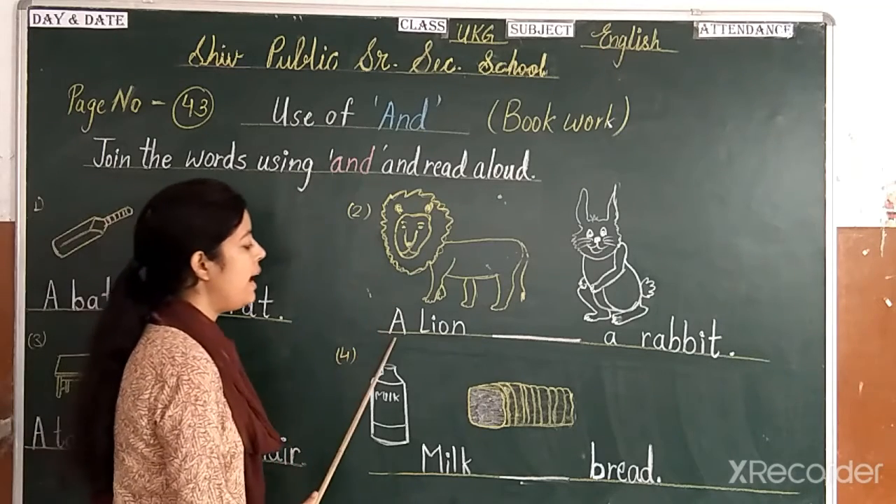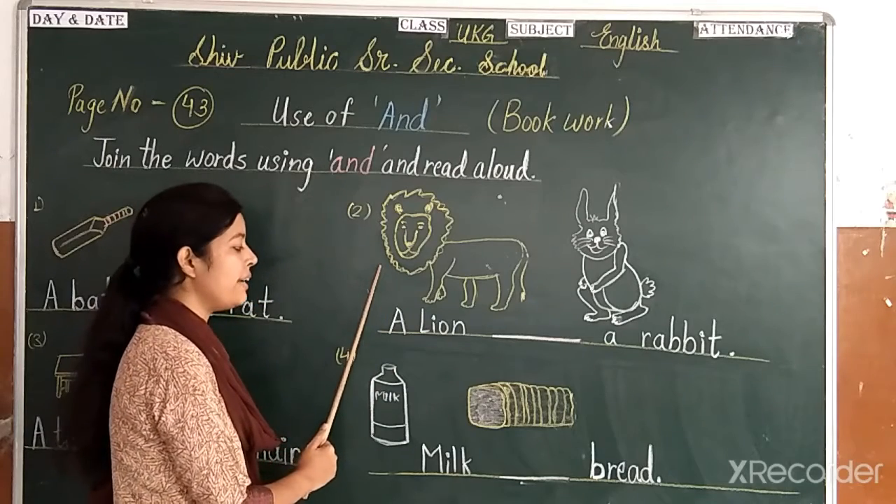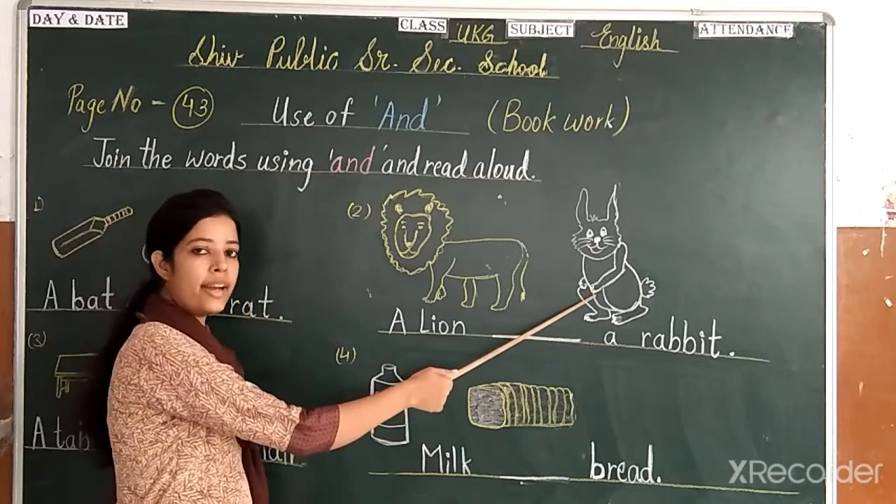Next. Which picture is this? This is a lion. A lion and a rat.